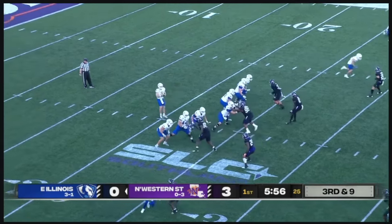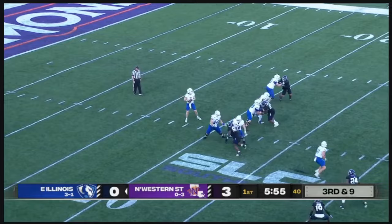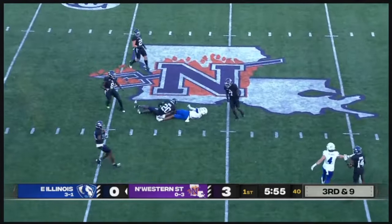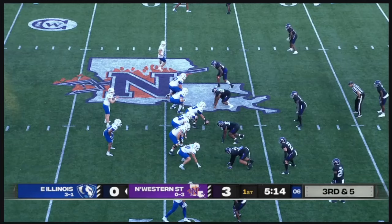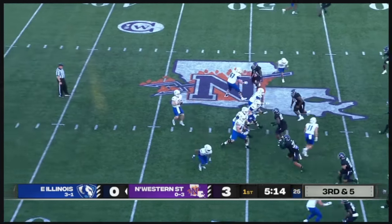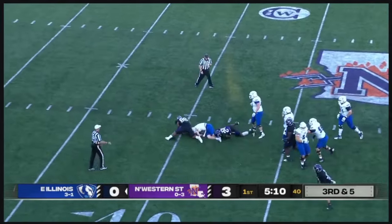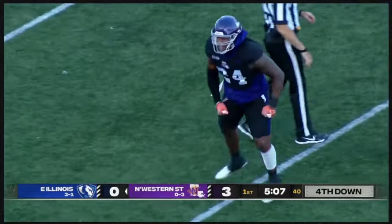Gun by himself, three-man rush — all day long. Finds the deep middle: a terrific hands catch by Eli Mirza. Hawley drops back, four-man rush, pocket starts to collapse, and down he'll go. Once again, that's Trevion Sneed making the stop.